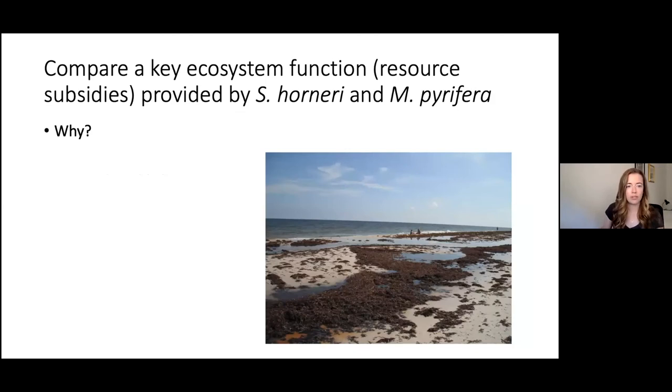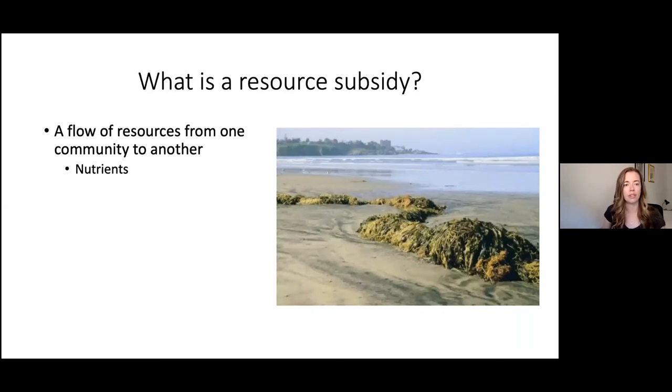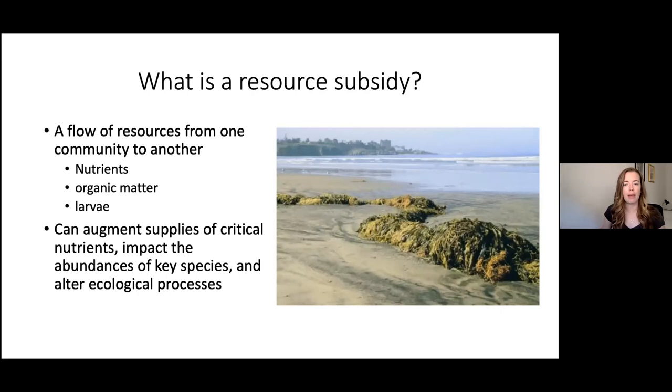I'm interested in comparing a key ecosystem function — a resource subsidy — provided by Sargassum horneri and Macrocystis pyrifera. A resource subsidy is defined as a flow of resources from one community to another. Examples include nutrients, organic matter, or larvae. It can augment the supply of critical nutrients, impact abundances of key species, and alter ecological processes. Wrack algae that washes up on shore is a resource subsidy moving from the marine to the terrestrial environment.